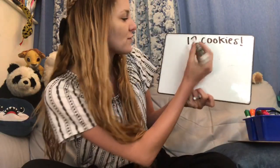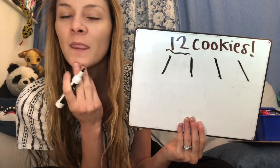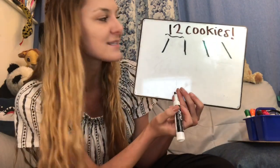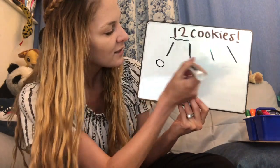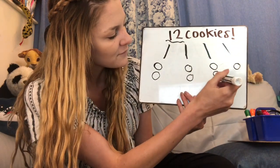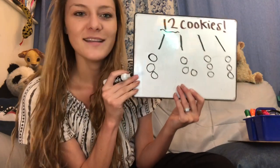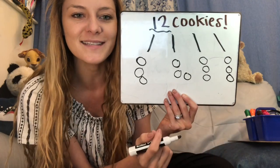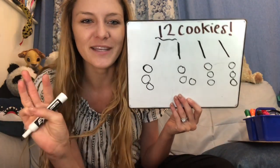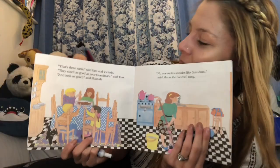Before, just these two kids got six cookies each. Now there are four kids to share the 12 cookies. How many could we evenly put? Let's count until we get to 12: 1, 2, 3, 4, 5, 6, 7, 8, 9, 10, 11, 12. So how many does each kid get? Three cookies for each kid now — that's definitely less than six. Let's see what the book says. That's three each. We were right, said Sam and Victoria. They smell as good as your grandma's, said Tom, and look as good, said Hannah. Nobody makes cookies like grandma, said Ma, as the doorbell rang.